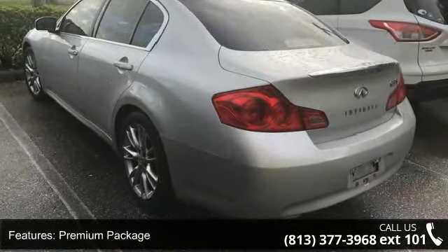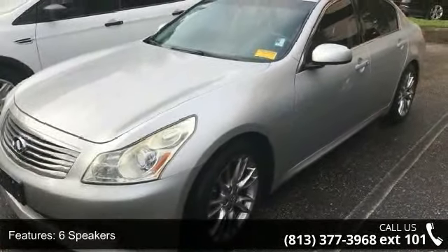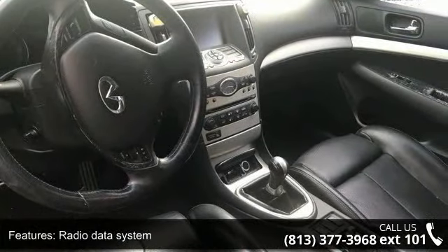6 speakers, MP3 decoder, radio data system, air conditioning, automatic temperature control, rear window defroster, Homelink universal transceiver, memory system and power driver seat.